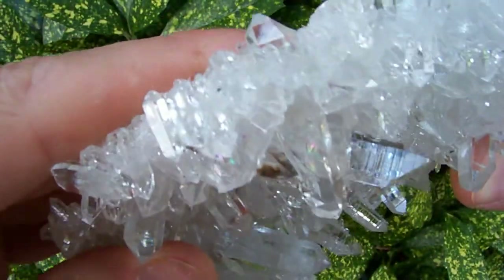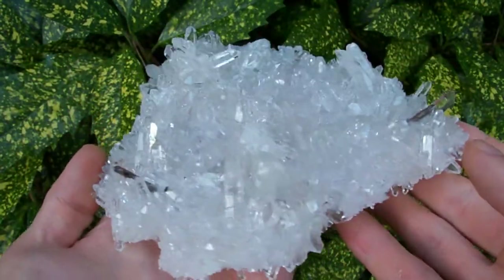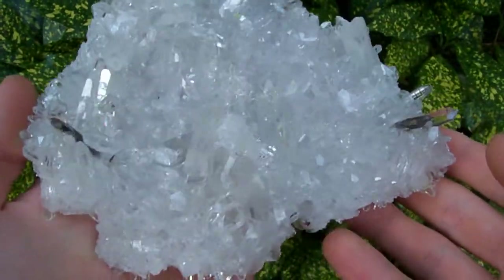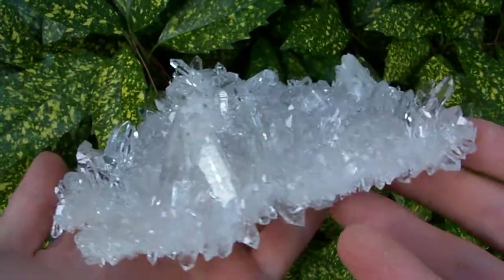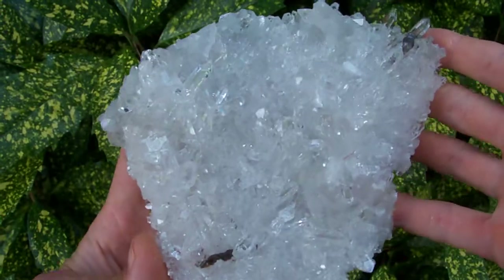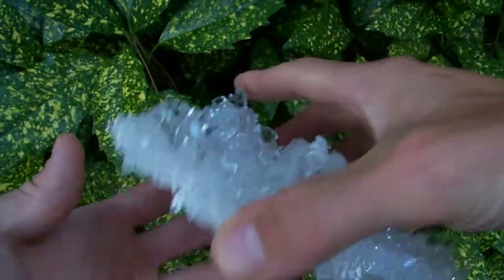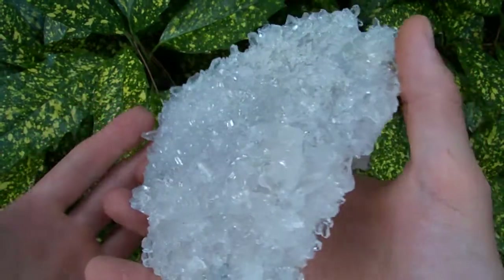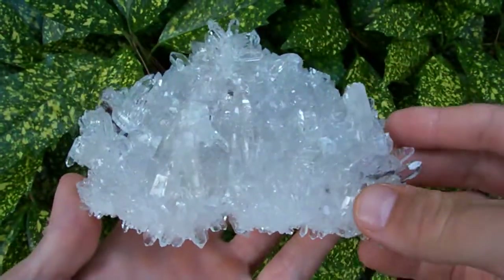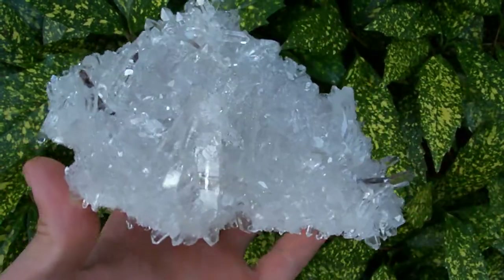It's just really, really unbelievable to see it on this spectacular cluster. I mean, this is a really nice cluster too — it's got some missing points on it, but it's a very nice cluster. If you're wanting something just uber unusual for your collection that nobody else is going to have, this right here is exactly what you're looking for.